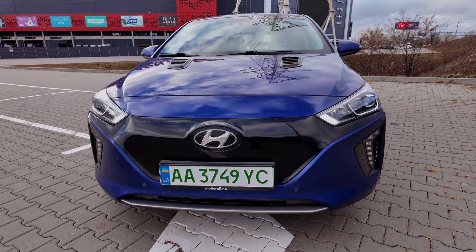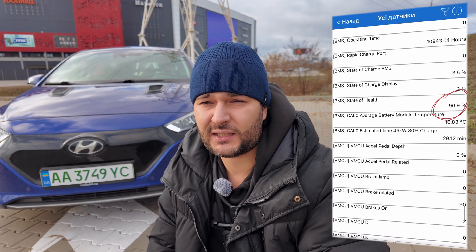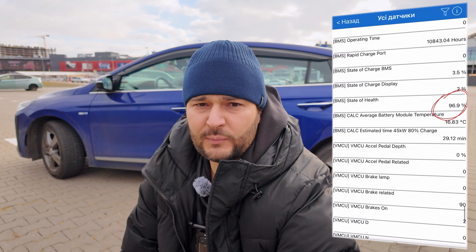We bought this car at the lowest market price for $12,000. It has some minor paint damage on the right side, but no other issues. The battery is rated at 97% state of health. Before buying, we ran all the diagnostics, even went to an official dealer. Everything checked out fine, no errors. But then, we ran into a problem.